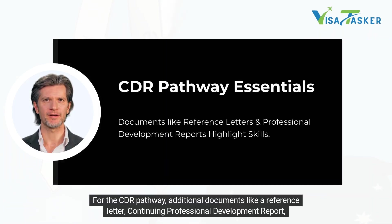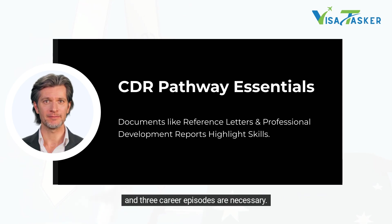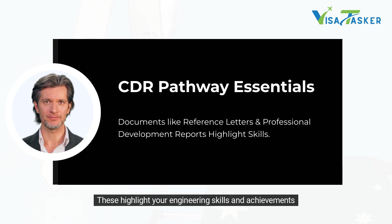For the CDR pathway, additional documents like a reference letter, continuing professional development report and three career episodes are necessary. These highlight your engineering skills and achievements.